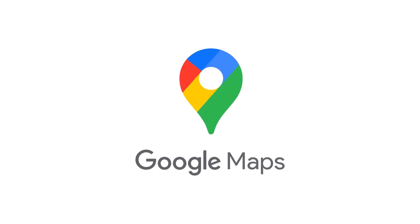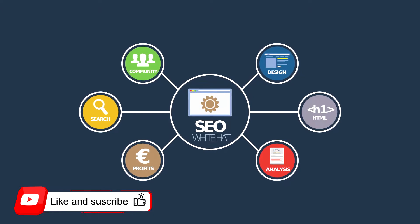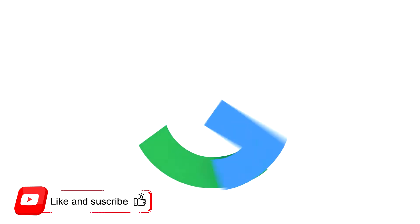First of all, to sign up for Google Maps, you must use Google My Business. Google My Business is a tool that allows you to manage and optimize your Google Business account.